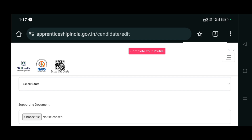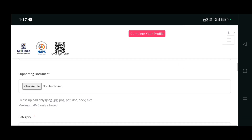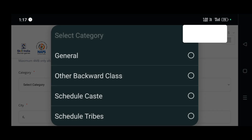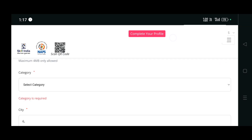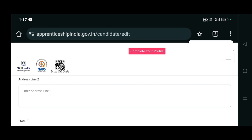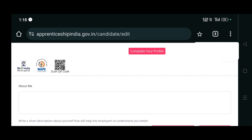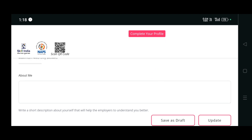You have to upload your ID proof like a PAN card, driving license, or others, and select your state. Then upload the document - PAN card or driving license. Select your category based on your caste or community, enter your address, and upload your signature as a JPG of maximum 4 MB. You also have to give a small description about yourself so that employers will understand you better.